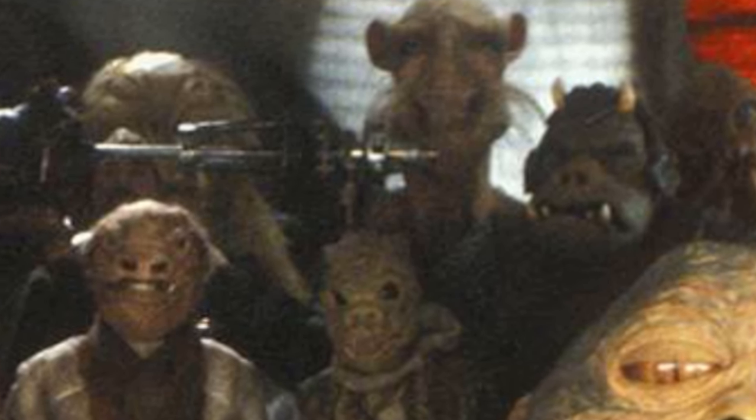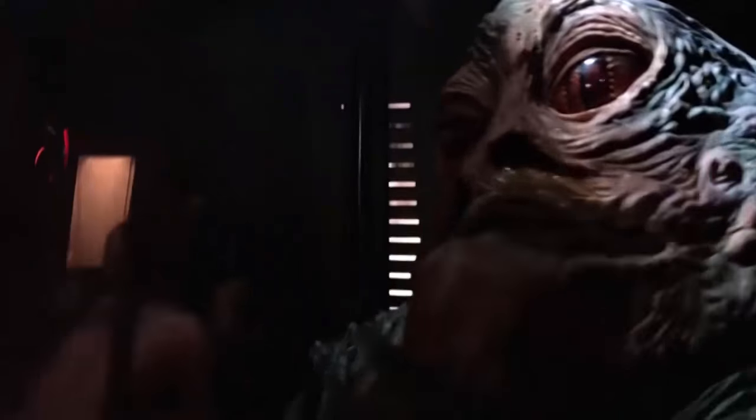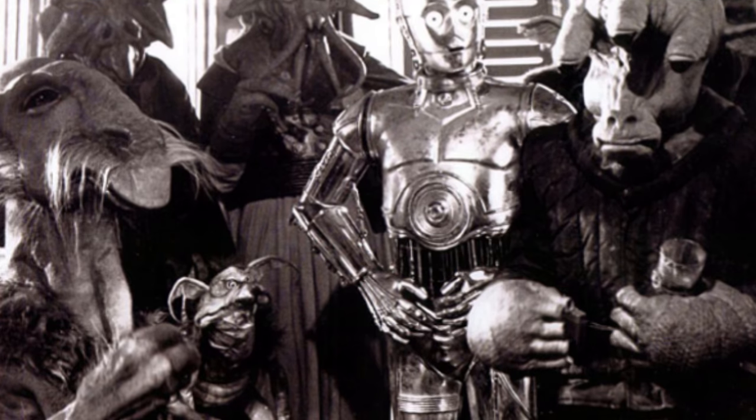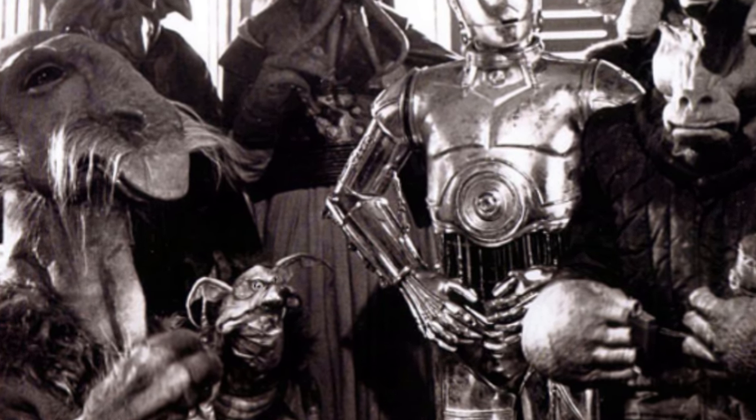He kind of makes every scene he's in a little better. You can see him in the back of Jabba's Palace if you look closely, but he really shines in a two-second cutaway shot on Jabba's sail barge where he's kind of just spinning around back and forth. Ever since I really noticed him, he's been my favorite background character. He's also got kind of an interesting story — he's basically an informant for Jabba.